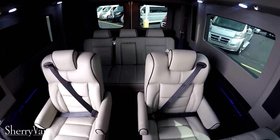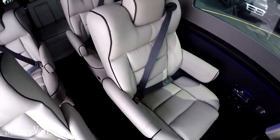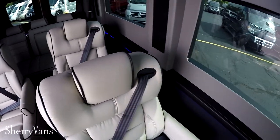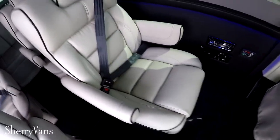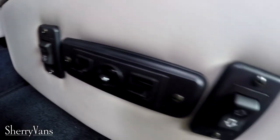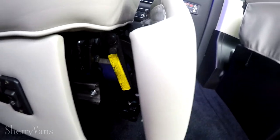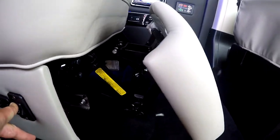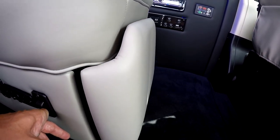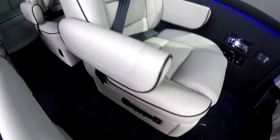As far as the chairs go in this van, this is a light gray leather with a black piping. These first-row captain chairs are fully power — as you can see, all the controls are right here and they do feature a power footrest. These chairs are extremely comfortable. Eight-way adjustable power pedestal, power recline.